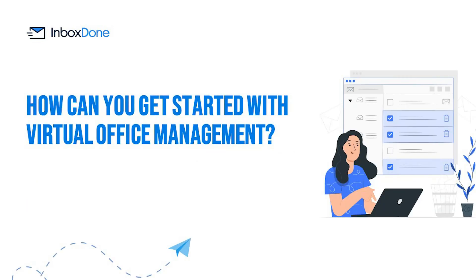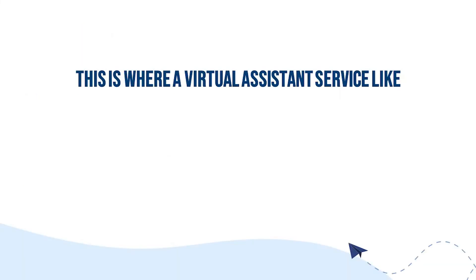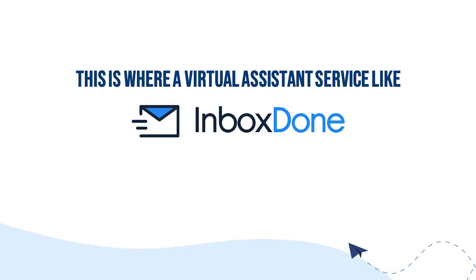How can you get started with virtual office management? If you are convinced that a virtual assistant is the way to go, the next step is finding the right one. You can post a job ad and wait for applications, but this is far from the best way to find quality candidates. VA marketplaces also fail to provide much in the way of quality control. This is where a virtual assistant service, like InboxDone, comes into play.